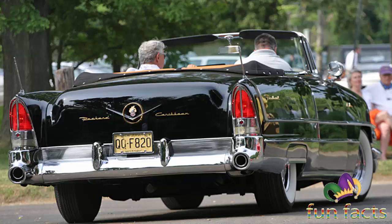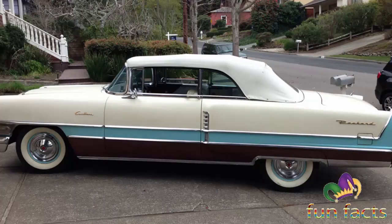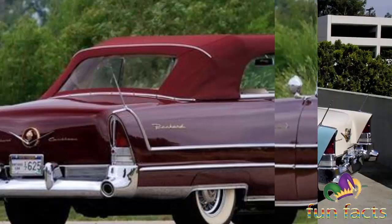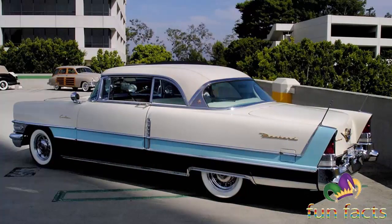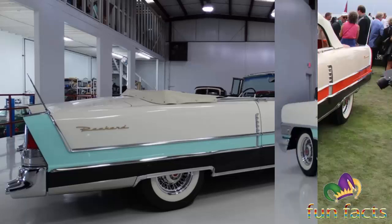Bodies for the Caribbean were modified by Mitchell Bentley Corporation. Available advertised colors were limited to Polaris Blue, Gulf Green Metallic, Maroon Metallic, and Sahara Sand. However, a handful of special-ordered cars were built in ivory or black. Interiors were richly upholstered in leather. Most Caribbeans were generously optioned; although the Ultramatic transmission was optional on the first-year model at $199, many features standard on other Packards — including heater, windshield defroster, power windows, power adjustable front seat, power steering, and power brakes — were standard on the Caribbean.